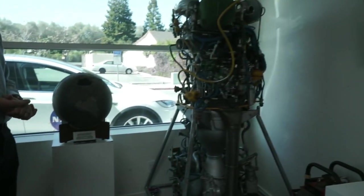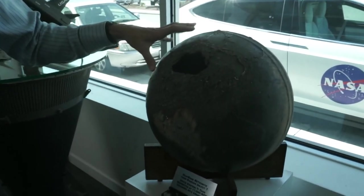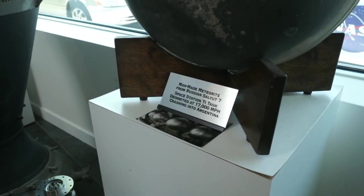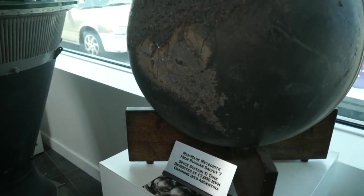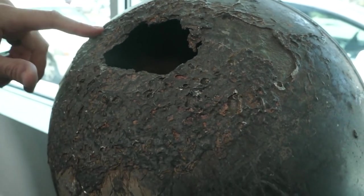This is a Russian scramjet engine. And this is part of a Russian space station that came back ballistic — basically deorbited. It was supposed to crash in the ocean. Instead, it landed in Argentina. It was one of these titanium spheres attached to a Salyut 7 space station, probably used to store helium. It's all scorched from entry — coming in hot.